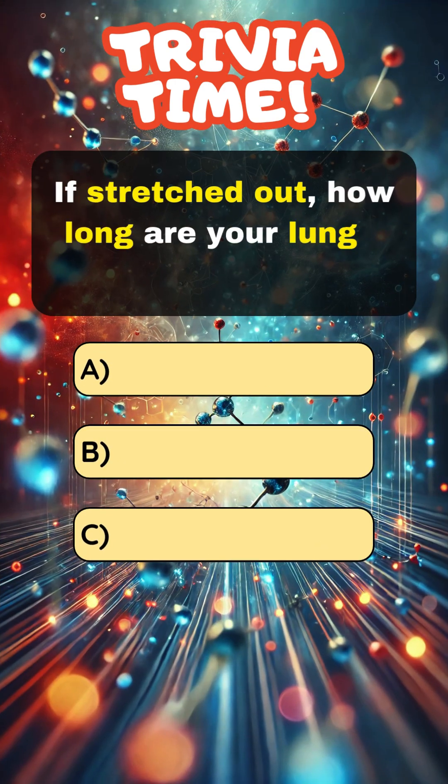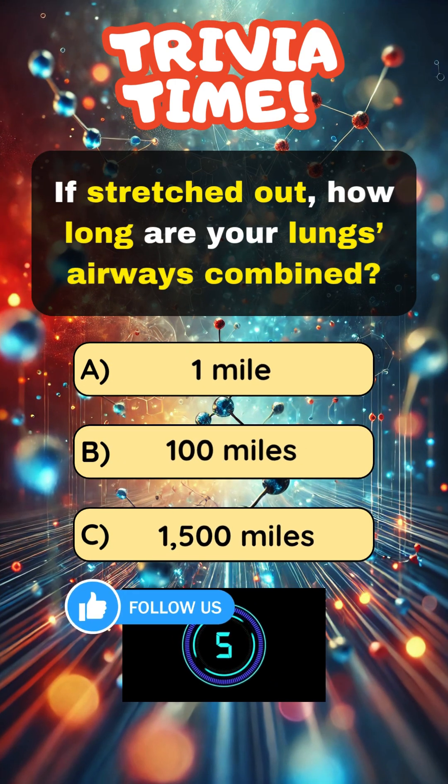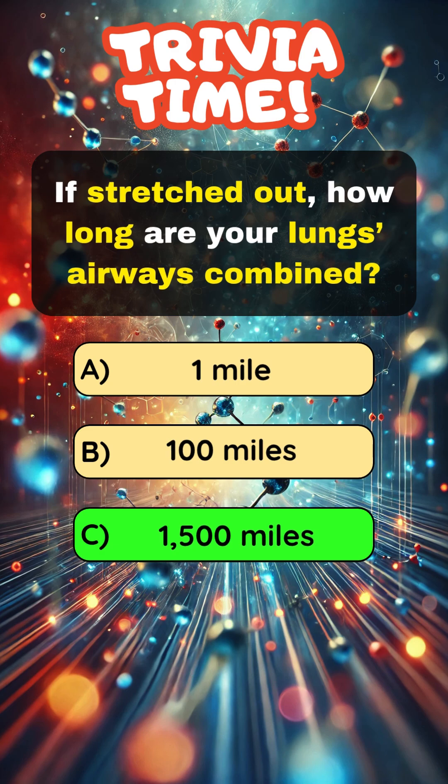If stretched out, how long are your lungs' airways combined? Answer C: 1,500 miles.